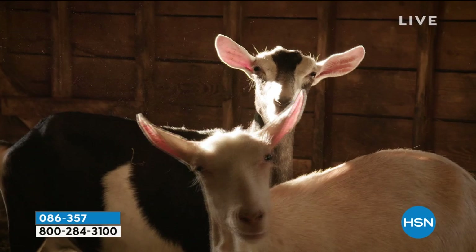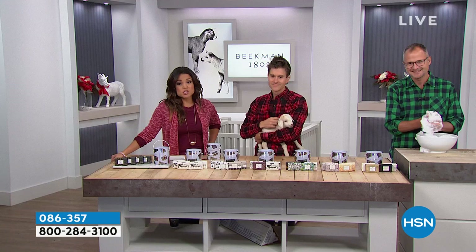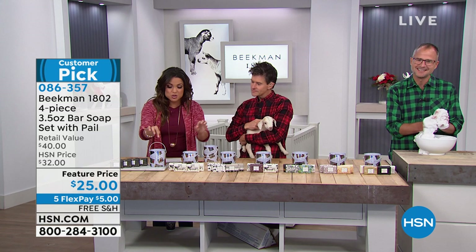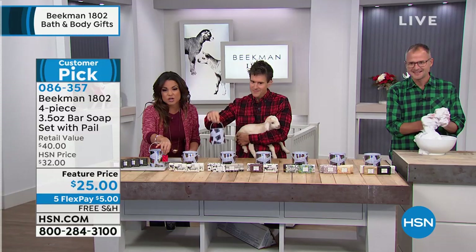We're going to go big right out of the gate and give you the ultimate giftable, starting with our number one selling product: the goat milk soap bars. It's where it all started — a four-piece set. You also get this gorgeous collectible tin with a great little tag that acts as a metal opener, all together for $25.